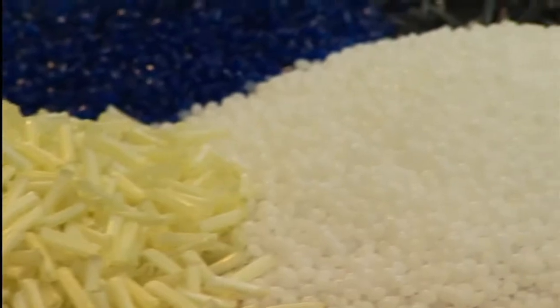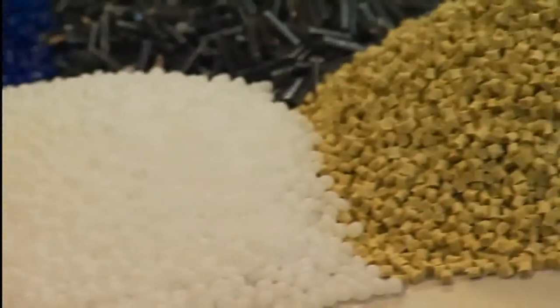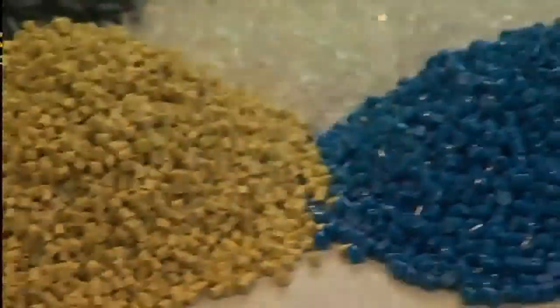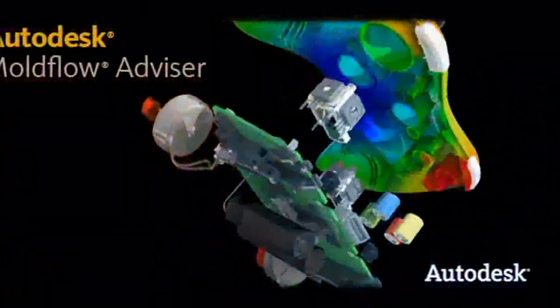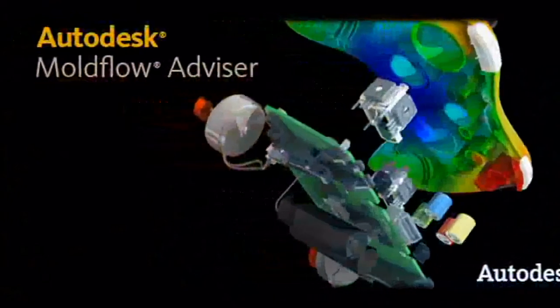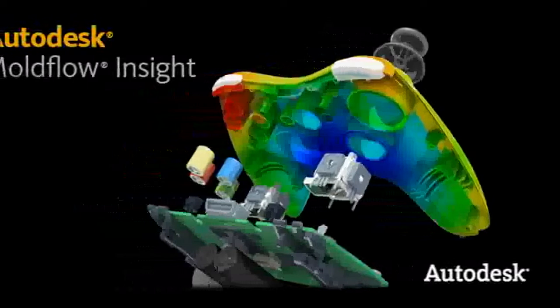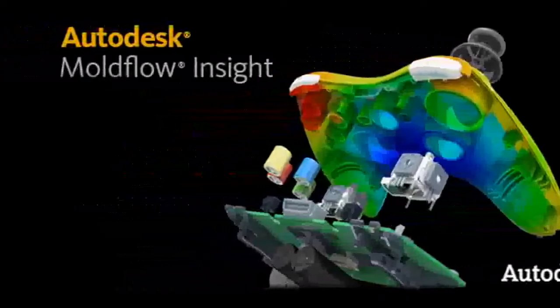There's a wide range of different plastics available in the market, and each polymer has its own individual characteristics and properties. For an accurate Autodesk Moldflow Advisor or Autodesk Moldflow Insight Analysis, these individual properties must be incorporated into the calculations.